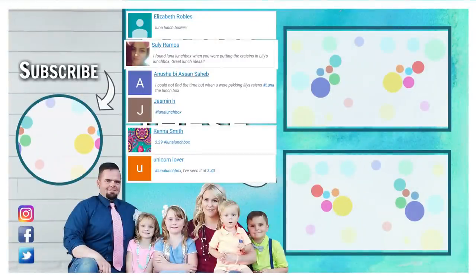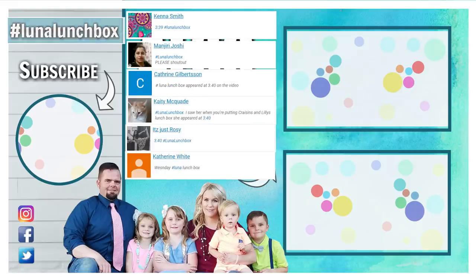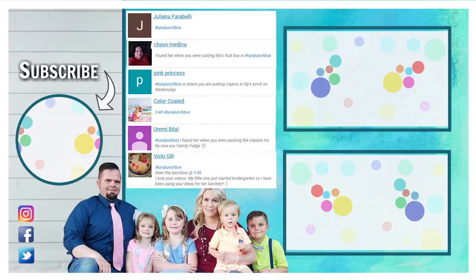Were you able to find the hidden lunchbox in today's video? If you did, let us know when you found her. Leave us a comment down below using the hashtag Luna Lunchbox — that way we can choose you for next week's shout out. Don't forget to give this video a big thumbs up and subscribe if you're not already. Thanks for watching and we'll see you next time.